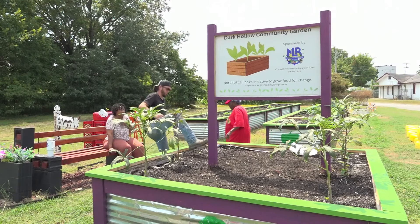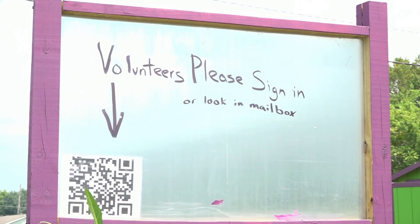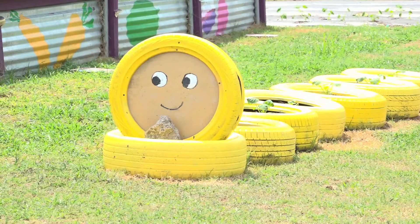At this garden in particular, at Dark Hollow, this is really important because food insecurity is a huge issue all over the state, especially here in North Little Rock. And they'll always take help from volunteers. In fact, the garden even has a partnership with the North Little Rock School District to help high schoolers reach their required 75 hours of community service before graduation.